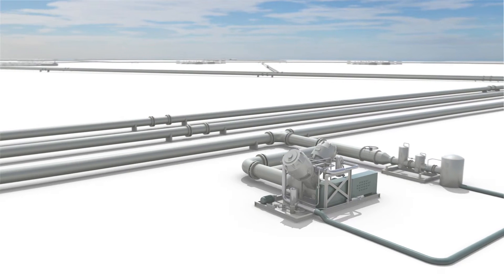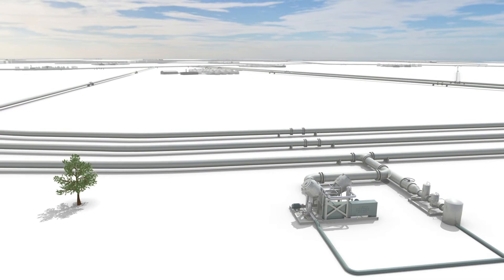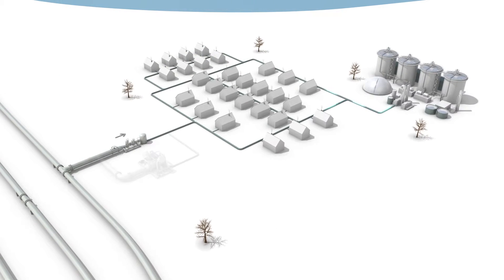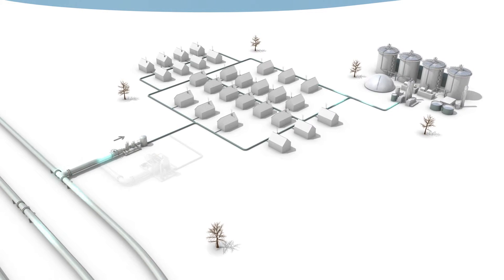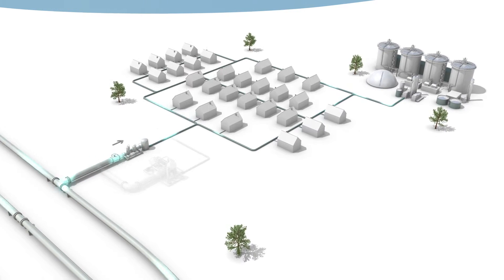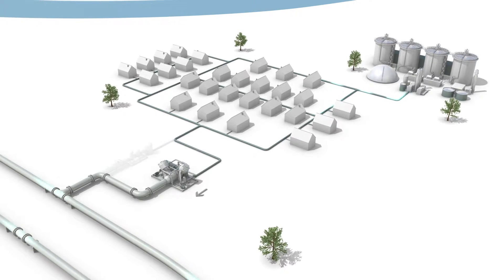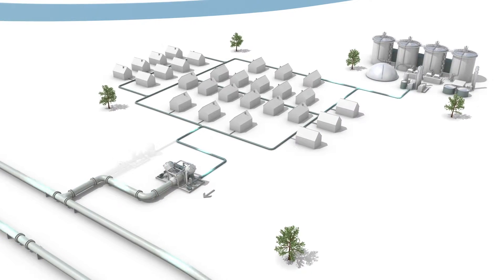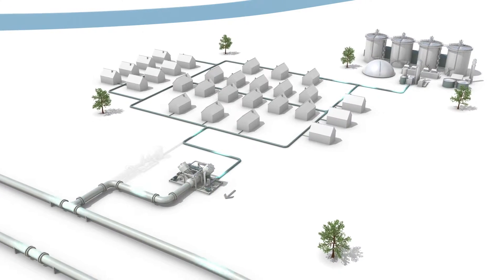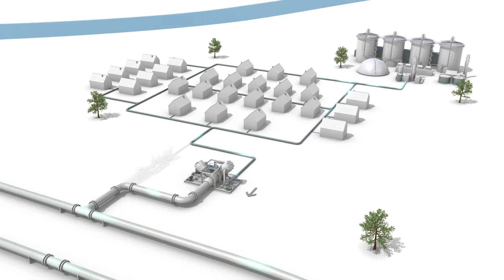The green gas booster kicks in at times when more green gas is being produced than can be consumed locally. During most of the year, green gas is supplied to the local network, supplemented with natural gas from the national gas transport system. During the summer period, when demand is low, the green gas producers are unable to unload all of their product locally. This is when the green gas booster goes to work. The green gas surplus is brought up to high pressure by the compressors and then fed into the national gas transport system, where demand is much greater all year round.